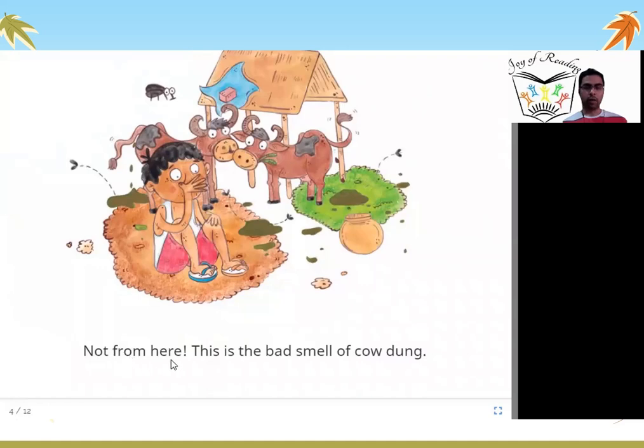Not from here. This is the bad smell of cow dung. The boy goes near the cows and smells the cow dung, which smells very bad. So the boy covers his nose and says, this is not the smell I am smelling.